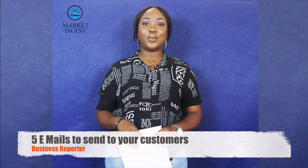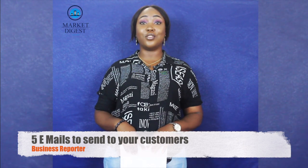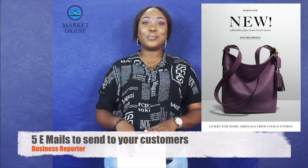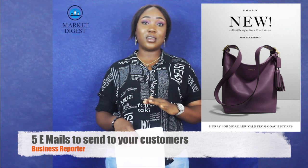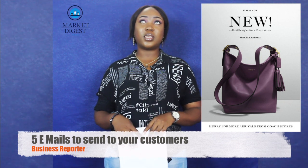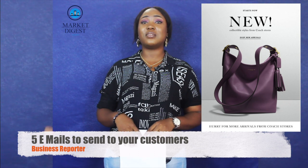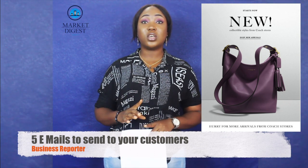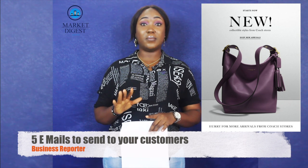We also have the new inventory email. The new inventory email is basically about letting your customers know you have a new product for them — that this is the best and latest product you have available. So they are able to know you want the best for them. One tip for sending these emails: as soon as you get the products, send a message immediately.